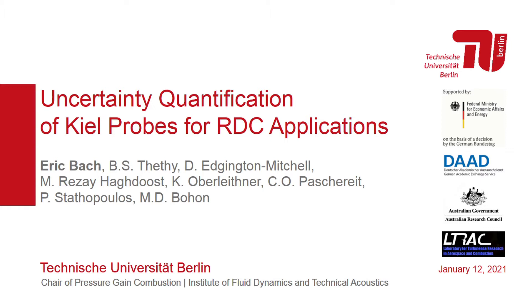This work was made possible with funding from the German Ministry for Energy, the German Academic Exchange Service, and the Australian Research Council.